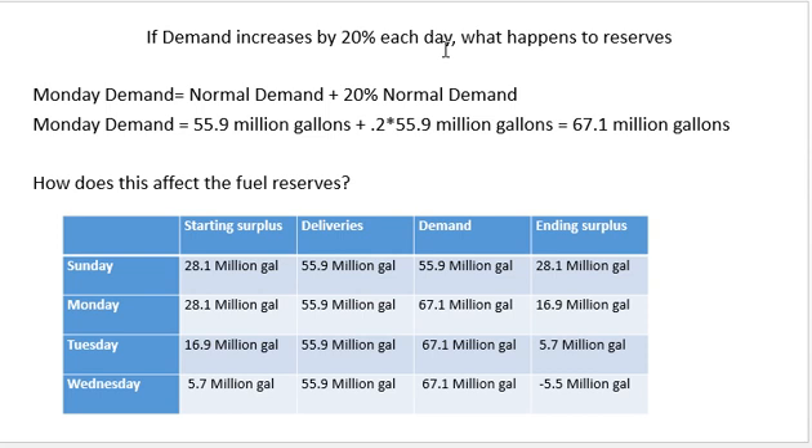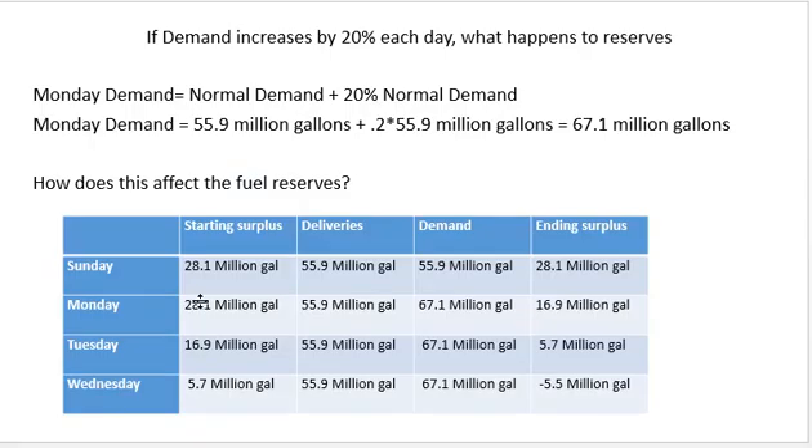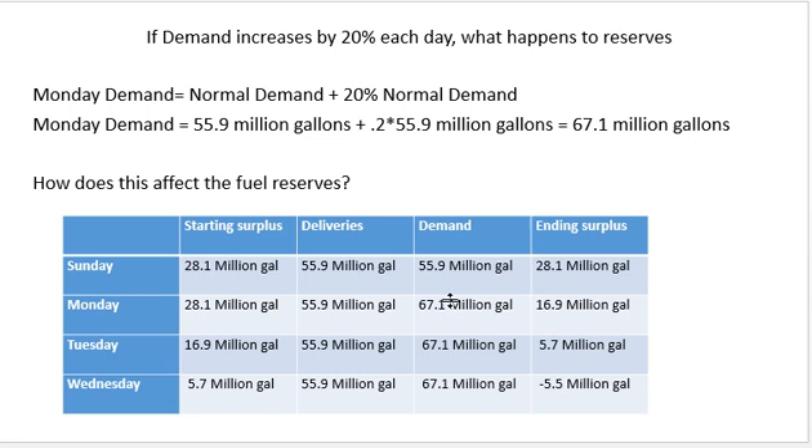Let's first look at steady state — what would have happened on Sunday. We started off with 28.1 million gallons of reserve in our local retail stores. 55.9 million gallons is what gets delivered each day, which is our normal replenishment, and our daily demand is also 55.9 million. So if Sunday is just a regular day, I start at 28 million, receive about 56 million, use 56 million, and at the end of Sunday I have exactly what I started with. That ending surplus carries forward as Monday's starting inventory.